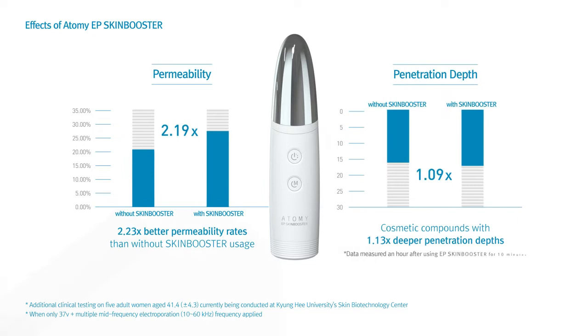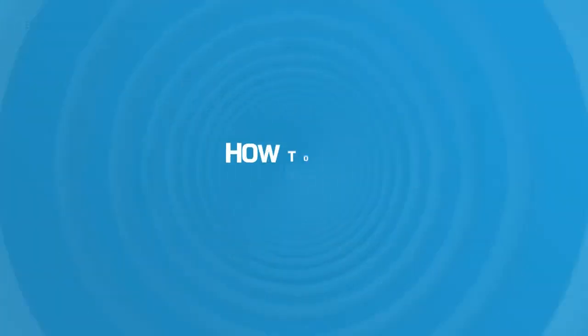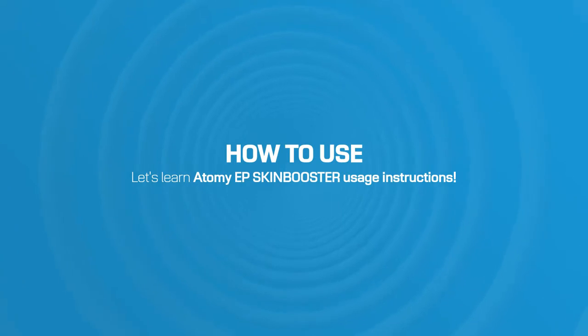Clinical trials have shown amazing permeability rates and deep penetration effects when using the Atomy EP Skin Booster. Now let's learn how to do simple home skincare therapy using the Atomy EP Skin Booster.